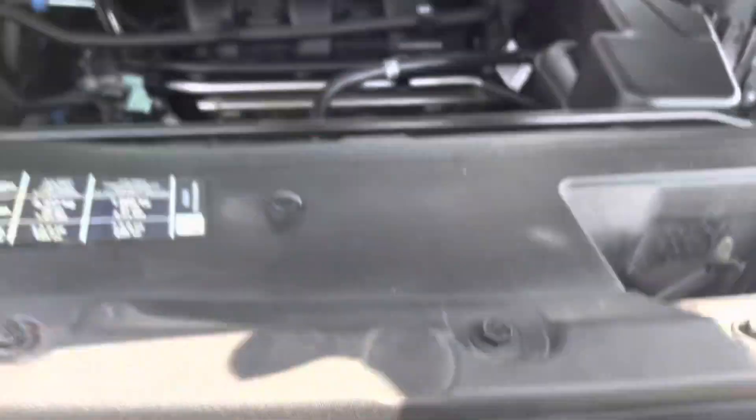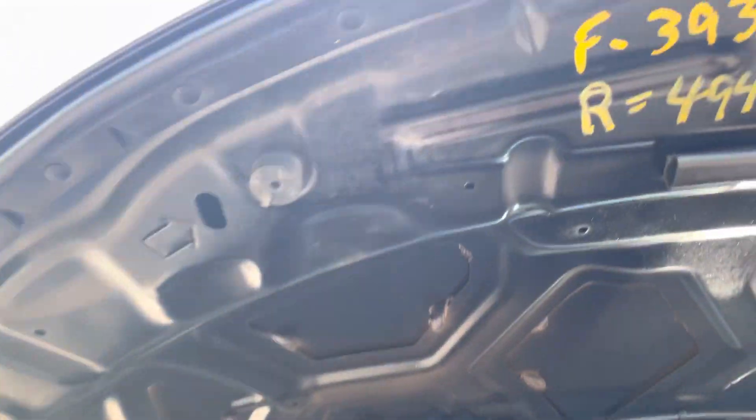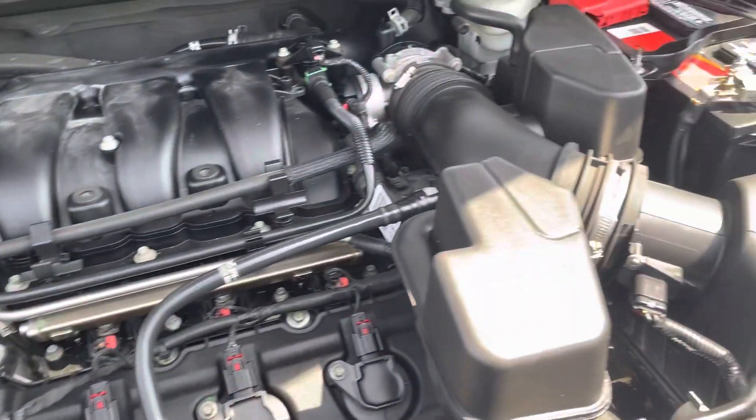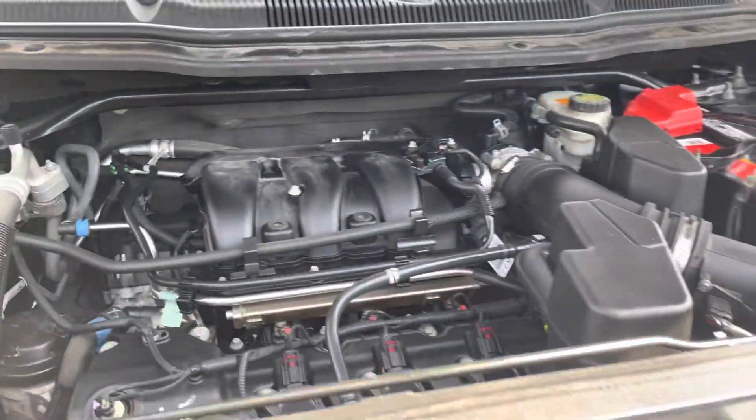And take a look here, folks. Look at all this stuff that they noted when they did things. Engine sounds healthy. Recent oil change, battery, all the fluids checked.